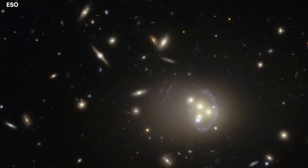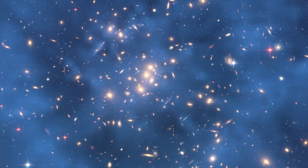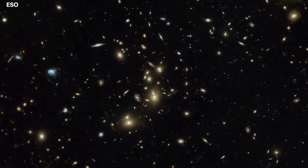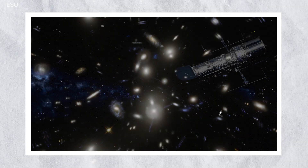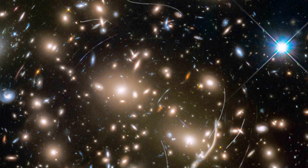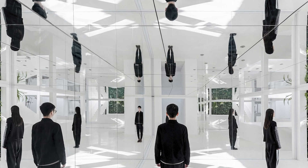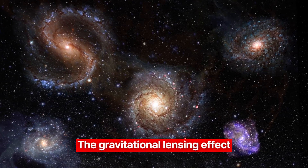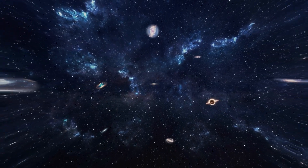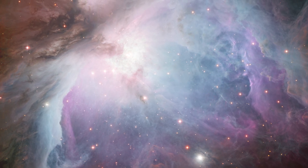The galaxy cluster Abel 370, located 4 billion light-years away, features mysterious arcs of blue light tangled among hundreds of galaxies. These arcs were made using photographs of the furthest galaxies hidden behind brighter ones, which were too dim for Hubble to capture directly. However, the cluster's gravitational pull serves as a massive lens, enlarging and stretching images of background galaxies — similar to a house of mirrors. The gravitational lensing effect has created multiple duplicates of nearly a hundred distant galaxies, with the most breathtaking being a spiral galaxy stretched out in a series of repeated images.